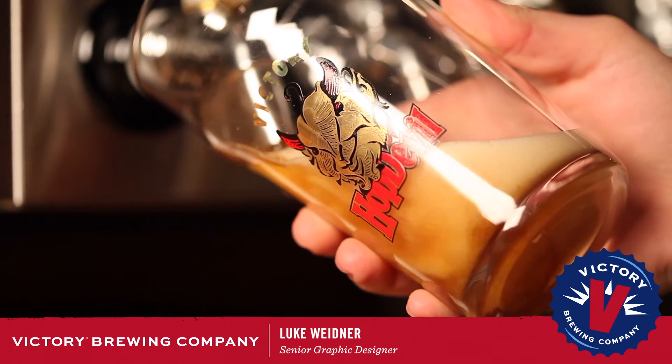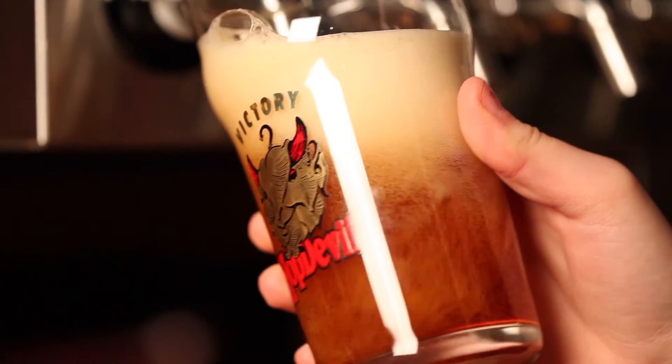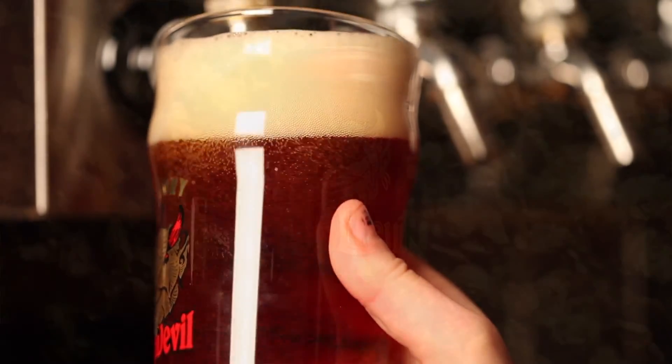My name is Luke Widener, and I am a senior graphic designer here at Victory. I was challenged with taking something that's been around for 21 years that people have loved — Hop Devil — and breathing new life into it, making something new out of something that's loved by so many.